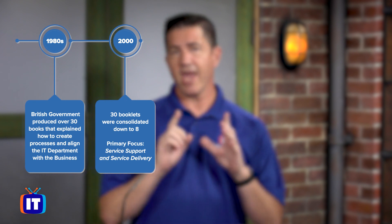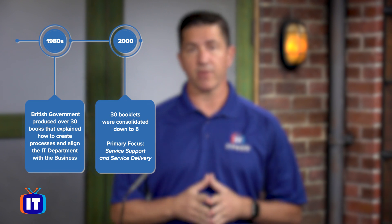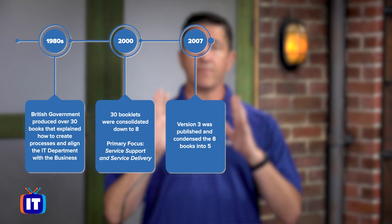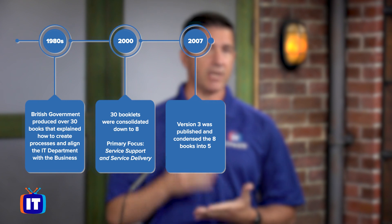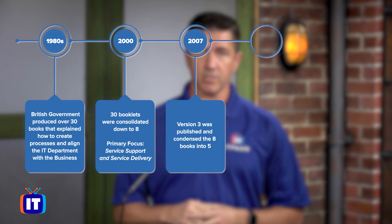Around 2000, fast-forwarding a little bit from the 80s, the over 30 booklets were consolidated down to eight books. There were two books — Service Support and Service Delivery — that were the primary focus. Then in 2007, version 3 was published, which took those eight books into five equally weighted books based on areas like service strategy, service design, transition, and operations.